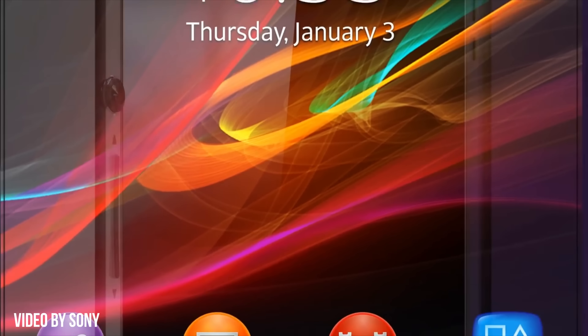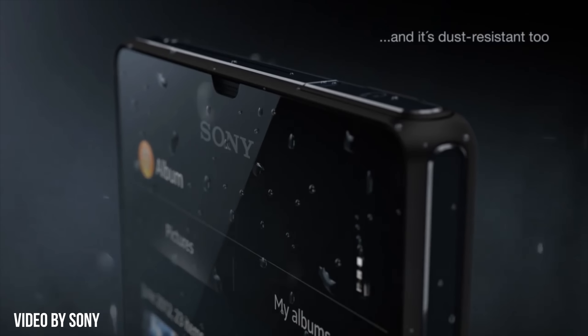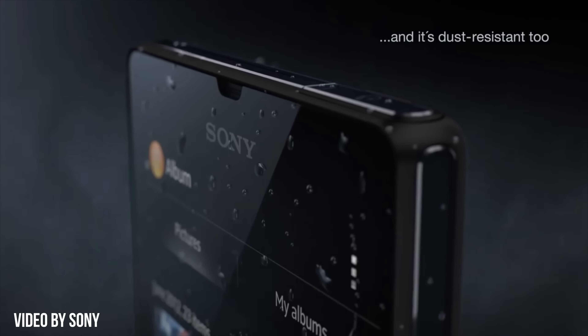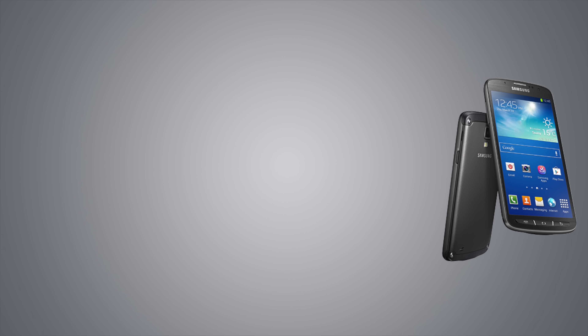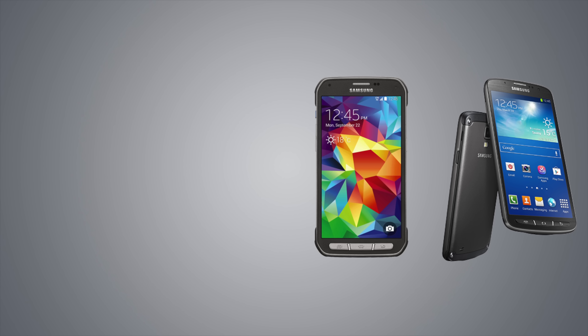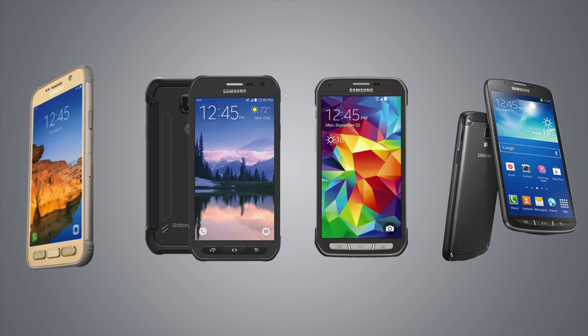Zooming back to 2013, we saw Sony's Xperia Z on February 9th, which made it the first sleek, non-ugly waterproof Android phone. Just months later, on June 21st, Samsung released the Galaxy S4 Active, which had IP67 dust and water resistance. This trend of ruggedized versions of flagship smartphones continued with the S5 Active, the S6 Active, and the S7 Active, all being water and dust resistant.